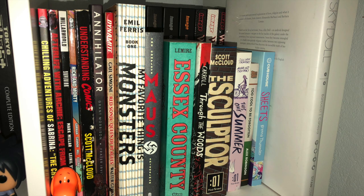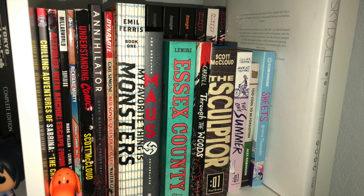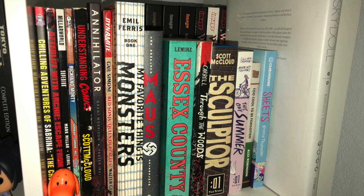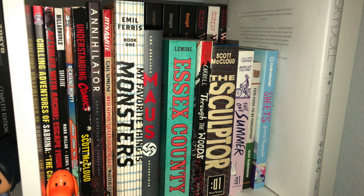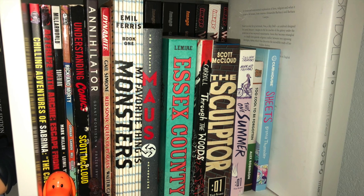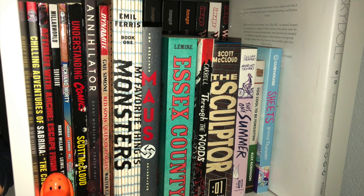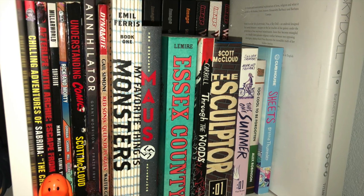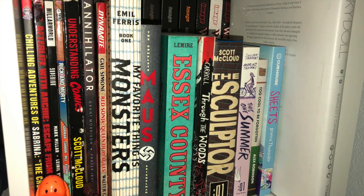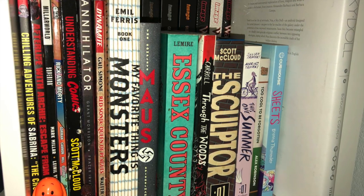This next one is double stacked. We've got a couple random books here: Chilling Adventures of Sabrina, Afterlife with Archie, Superior from Millar World, Rick and Morty from Oni Press. We've got an essential book that everybody should have — Scott McCloud's Understanding Comics. We've got Grant Morrison's Annihilator, Red Sonja from Gail Simone — I'm missing Volumes 2 and 3; I was going to get the Omnibus but I already had this so I'm not going to bother. Followed by that is My Favorite Thing is Monsters.